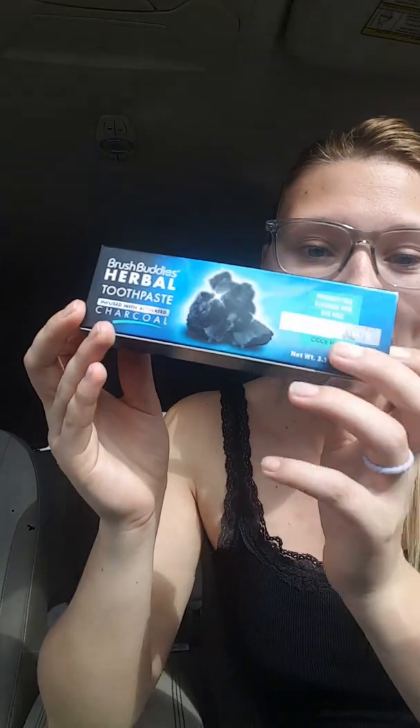Hey guys! Welcome back to my channel. This is Diana with Diana's Deals. I just got out of the Dollar Tree and look what they have.